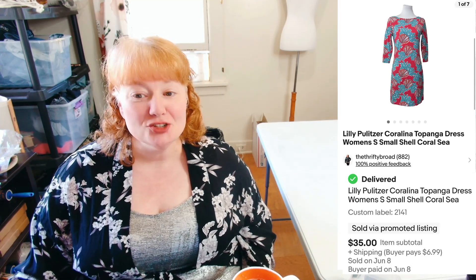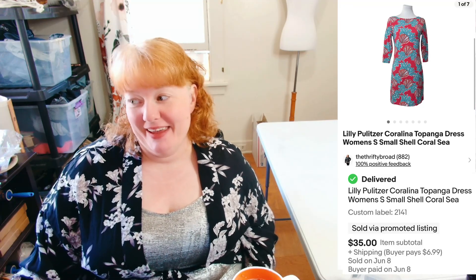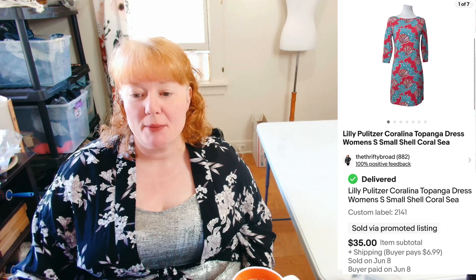The second item that sold was the Lilly Pulitzer Coralina Topanga dress — I think I butchered that. Anyway, it sold for $35 plus shipping, so I was really happy about that.